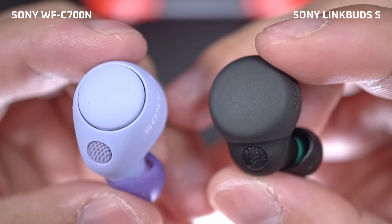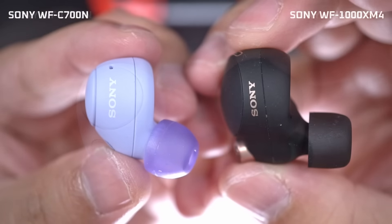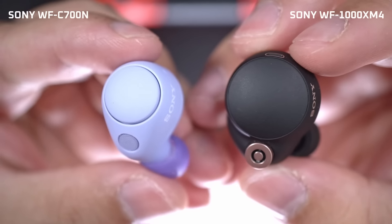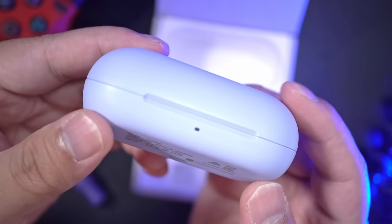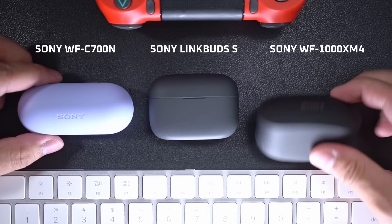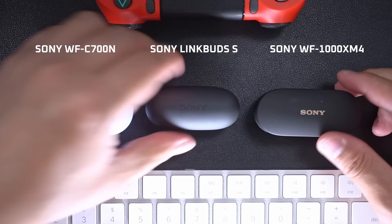Now, before we get to the sound quality test, I need to get a few things off my chest. First, when compared to the premium Sonys, these will not blow you away in terms of specs, features, or even the design. Though they've made it a bit smaller than the C500's case, its case is also quite a bit bigger than the LinkBuds S and the Mach 4s, and you'll see that there really is no reason why it should be this big.